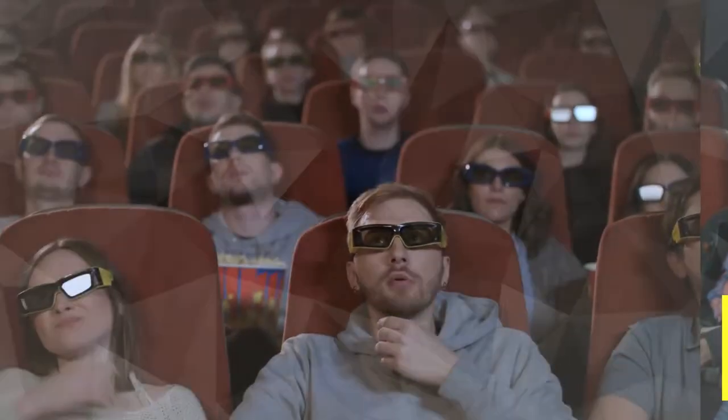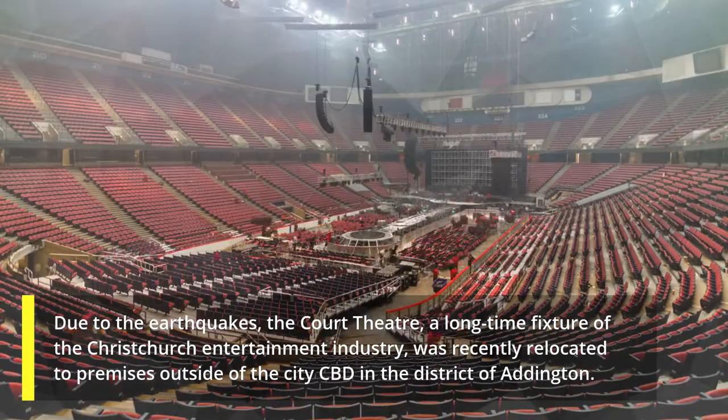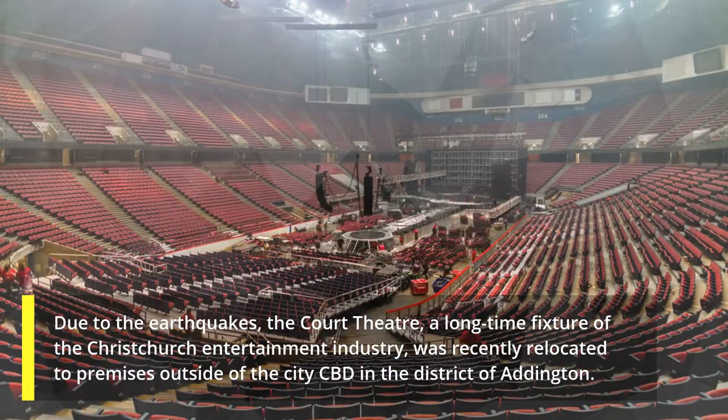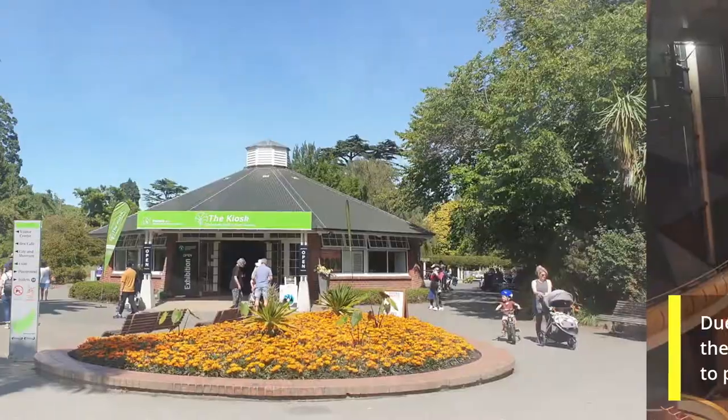3. The Court Theatre. Due to the earthquakes, the Court Theatre, a long-time fixture of the Christchurch entertainment industry, was recently relocated to premises outside of the city CBD in the district of Addington.